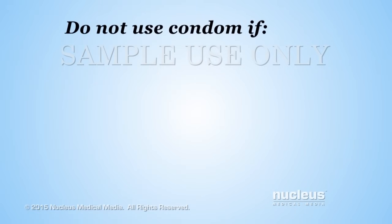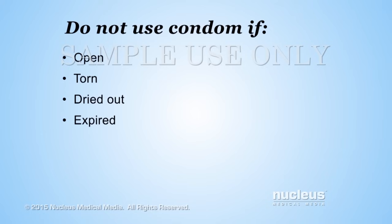Do not use the condom if the package is open, torn, dried out, or past its expiration date.